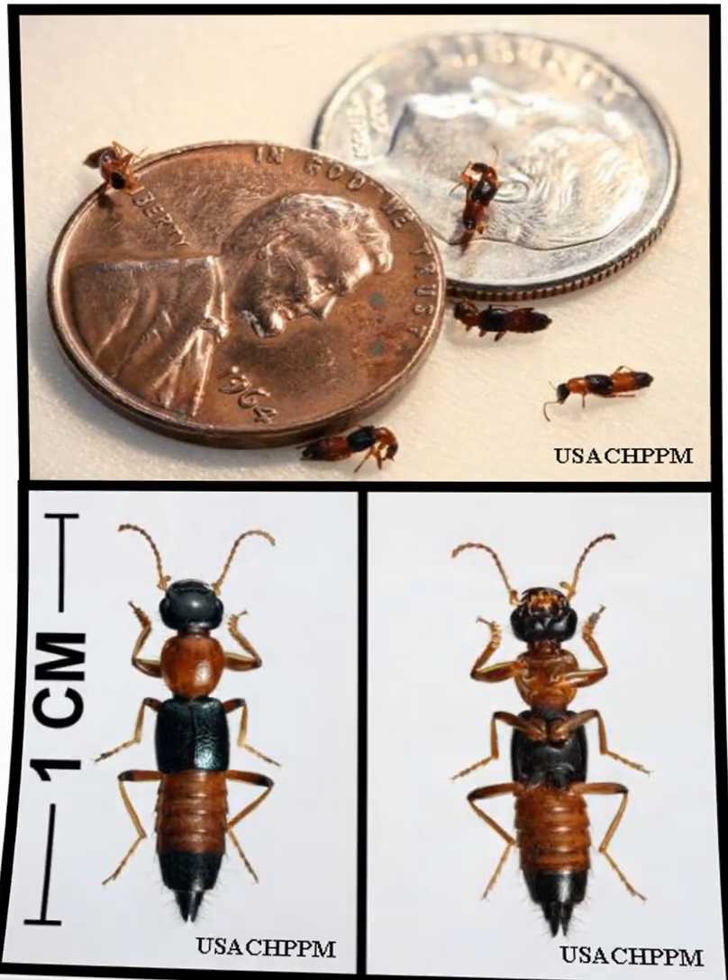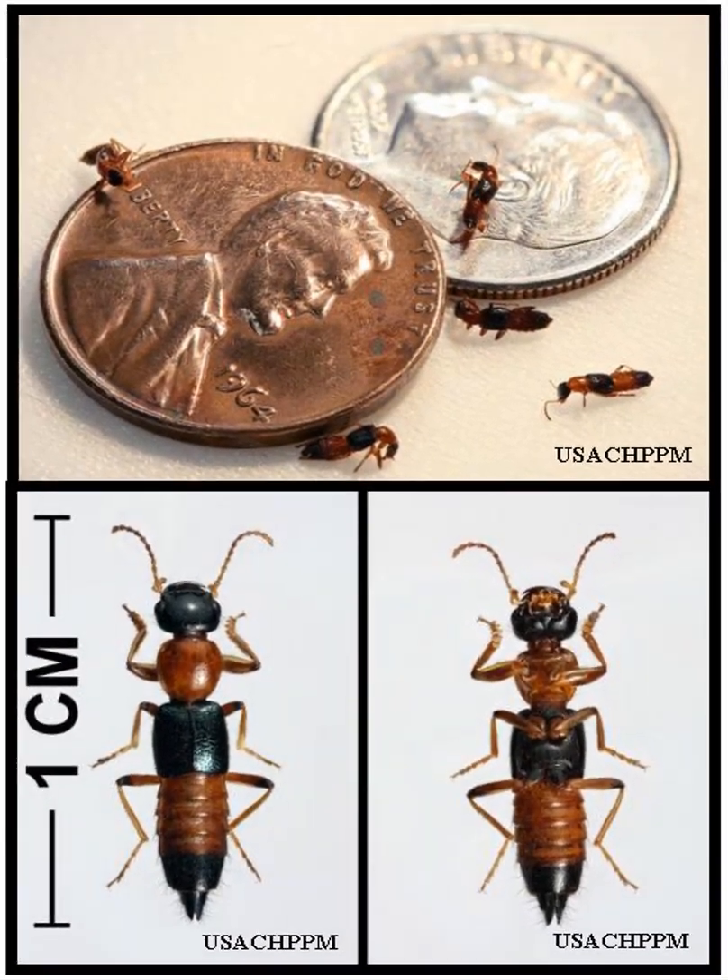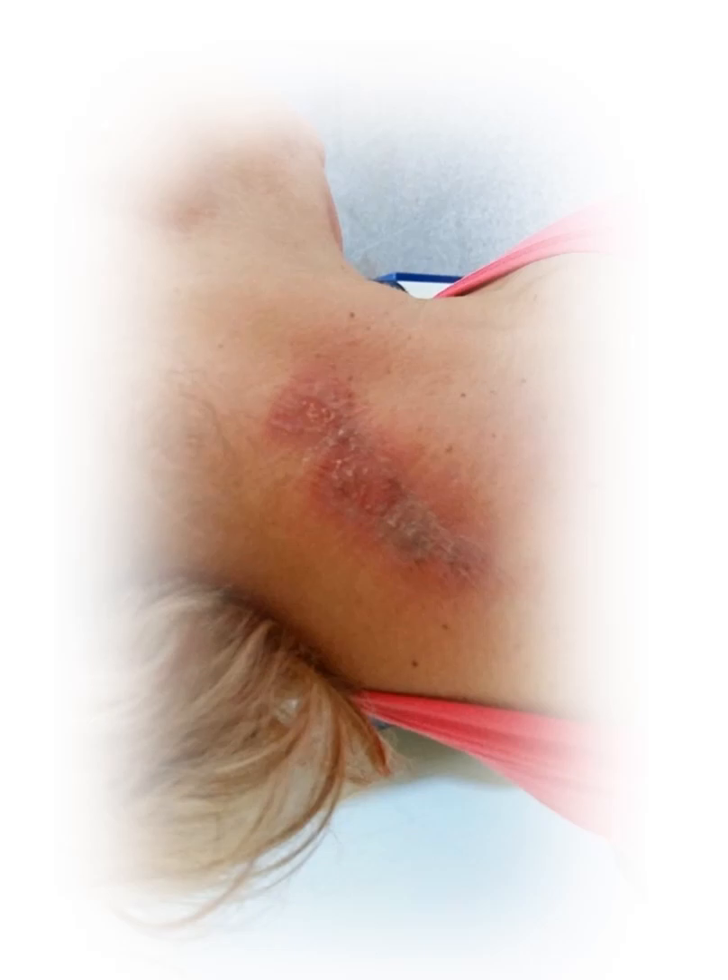It does not bite, but if disturbed, it releases a powerful toxin called petirin, which causes skin irritation with burn sensations and blisters. This is known as Nairobi fly dermatitis.